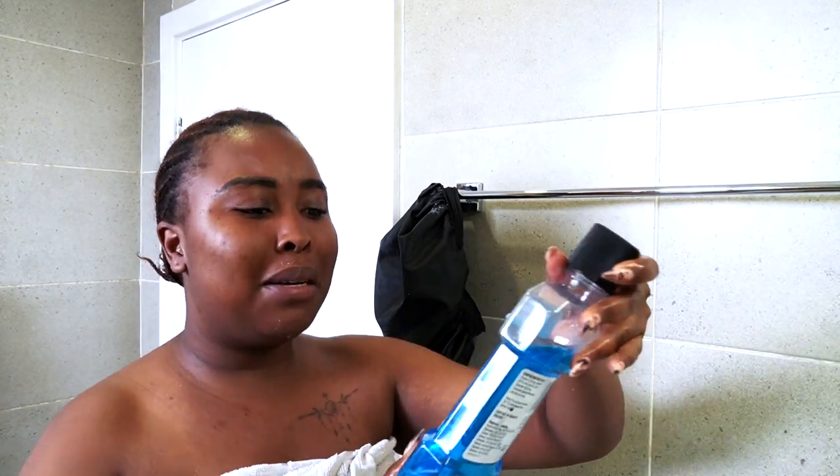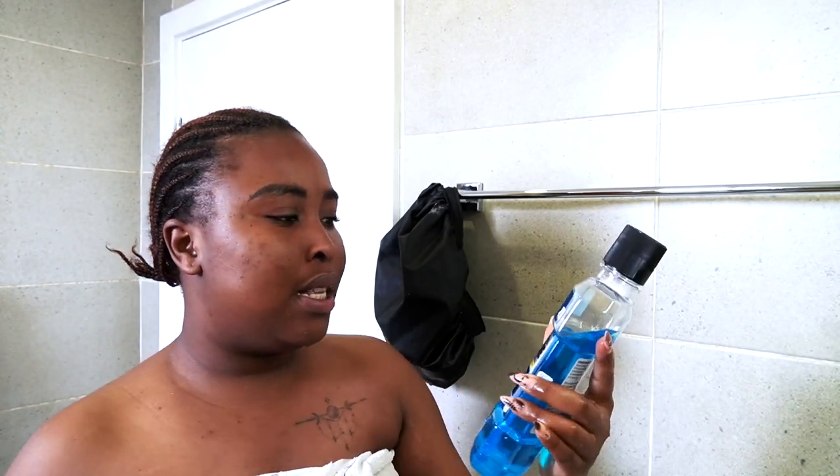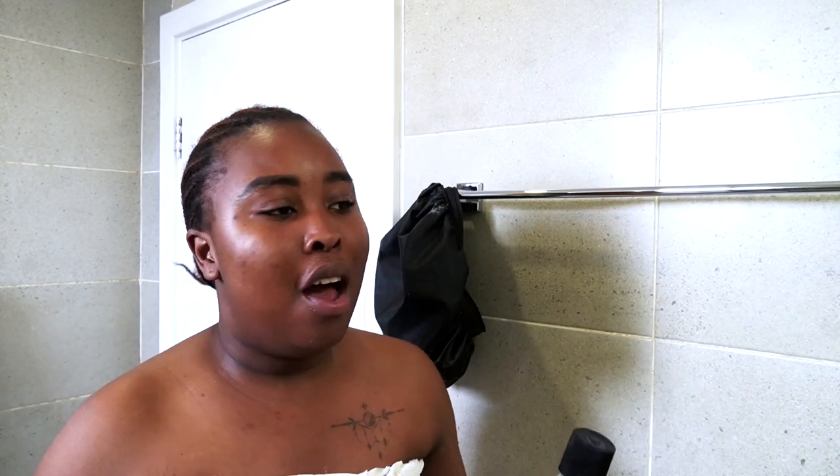Next I gargle with this Listerine antibacterial mouthwash. Dentists all have their own theory — do it before, do it after. So if I forgot to do it before, I do it after; if I remember, I do it before. Either way, I have to gargle my mouth in the morning and at night before I go to bed — those are the two times I do it.